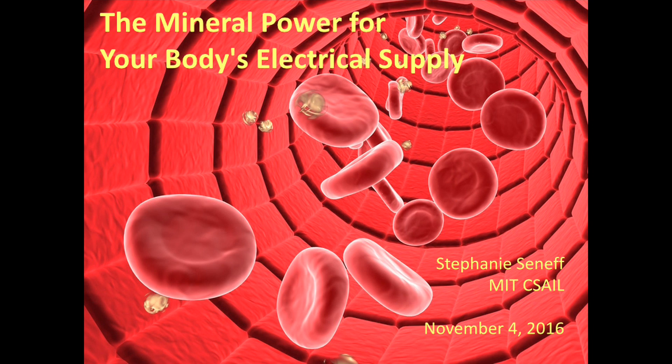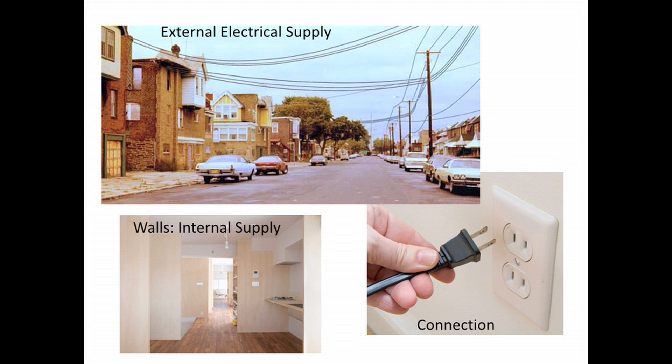I want to start with a little bit of a metaphor. You look at a street — the streets provide the highways, they connect the houses together, people can travel, you deliver goods. But there's also power lines along the edges of many streets. We don't see them, we really aren't aware of them, but they're of course providing electricity to all the homes and the businesses.